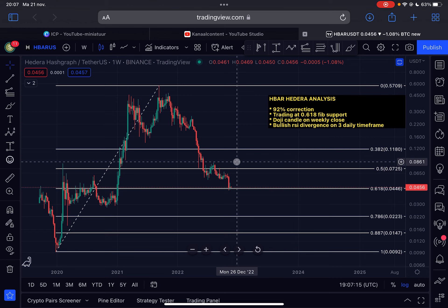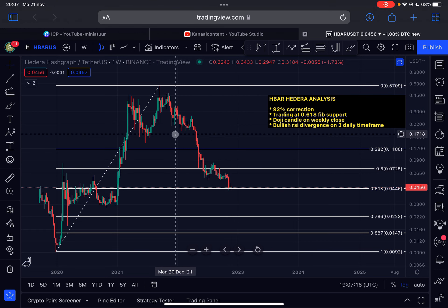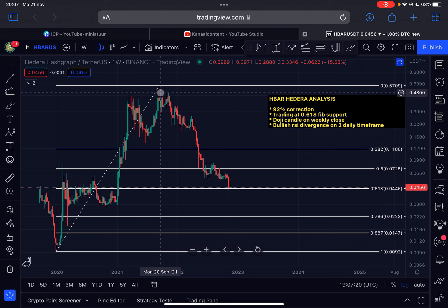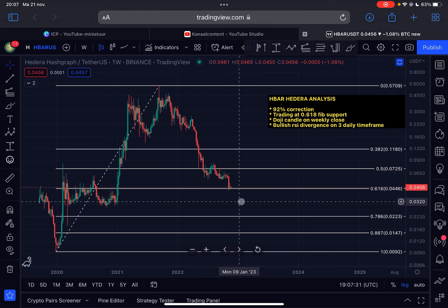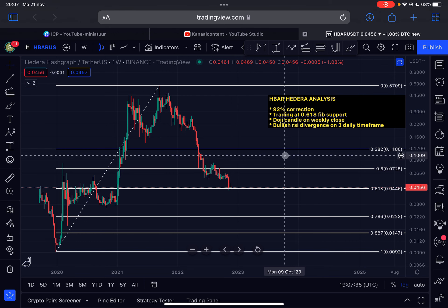In my opinion, if you are a believer in this project for the longer term, then current prices are very attractive to DCA. This is not financial advice — always do your own research — but I'm currently buying at these prices. Do some research on the project and the tokenomics, but I think if you want to get in, this is definitely a level you should be aware of.